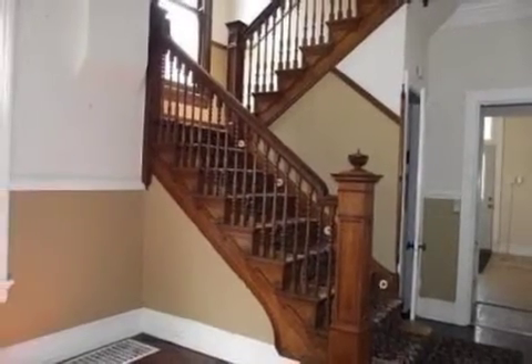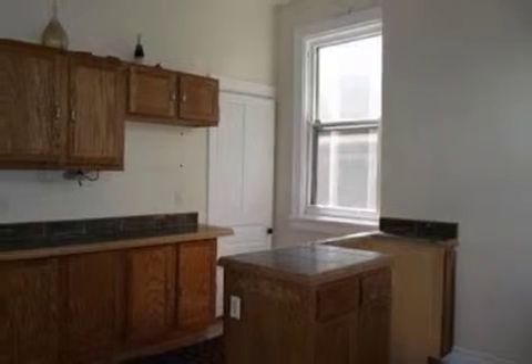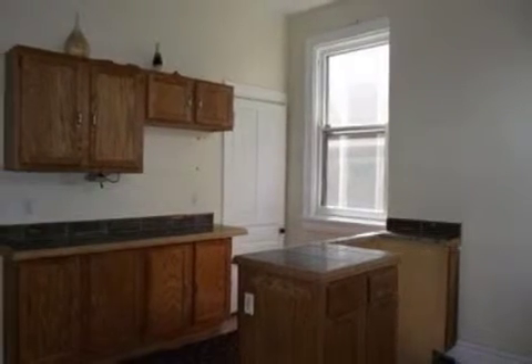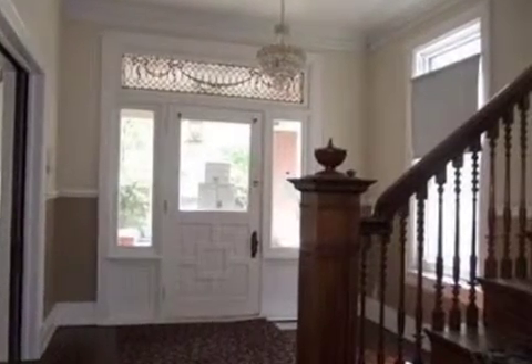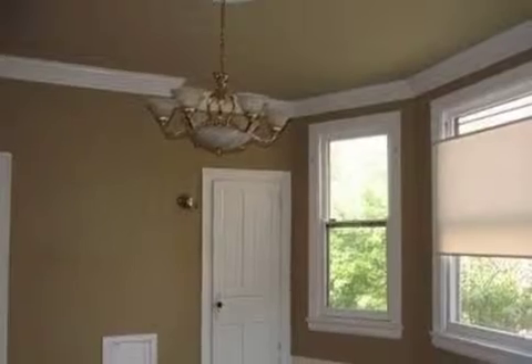Interior features of this property include hardwood floors, a ceramic fireplace, a formal dining room, an eat-in kitchen, an unfinished basement, natural gas heat, and recessed lighting.